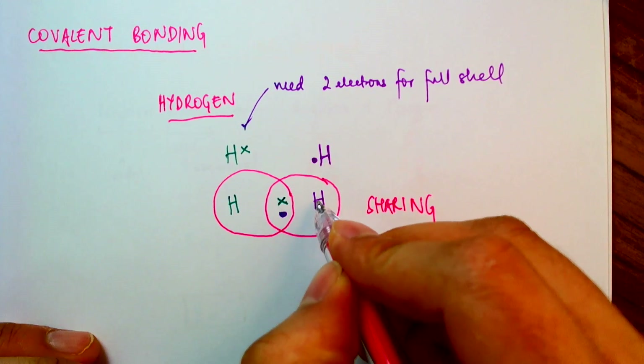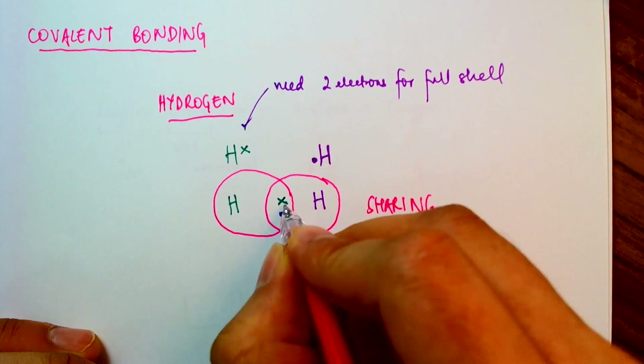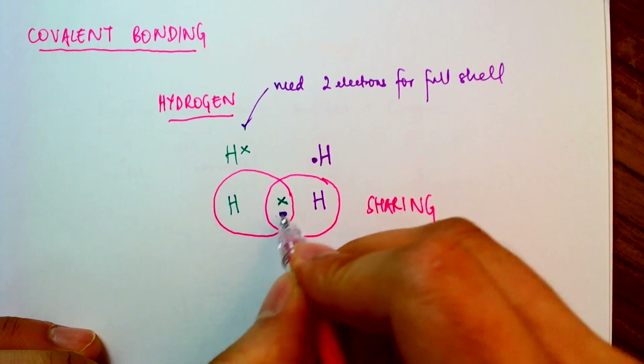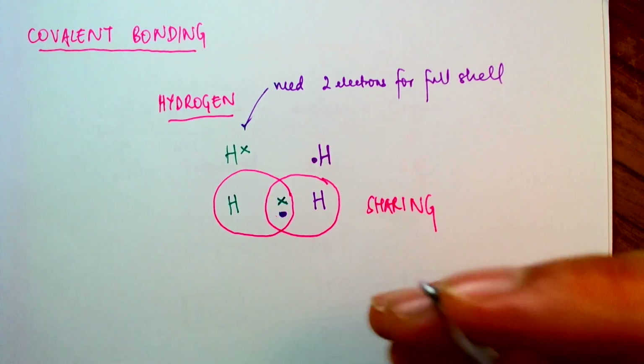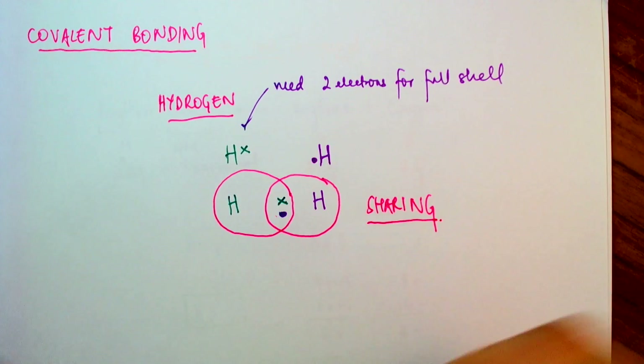It is this electrostatic attraction — there's one proton in each hydrogen attracted to the negative electrons in the middle, and those positive protons are attracted to the shared negative electrons. That electrostatic attraction is what keeps them in a bond and keeps them together. This notion of sharing defines covalent bonding, whereas with ionic bonding we saw that it was the complete transfer of one or more electrons from one atom to another that causes a difference in charges that causes the bond.